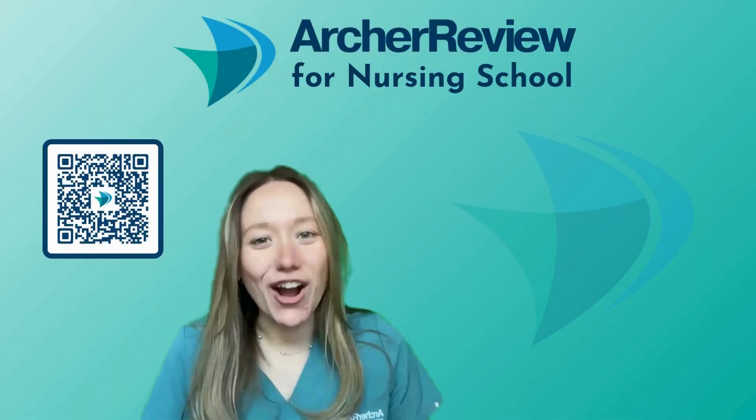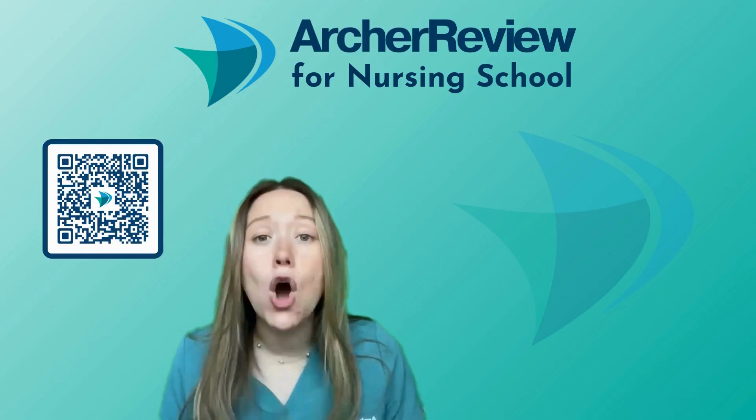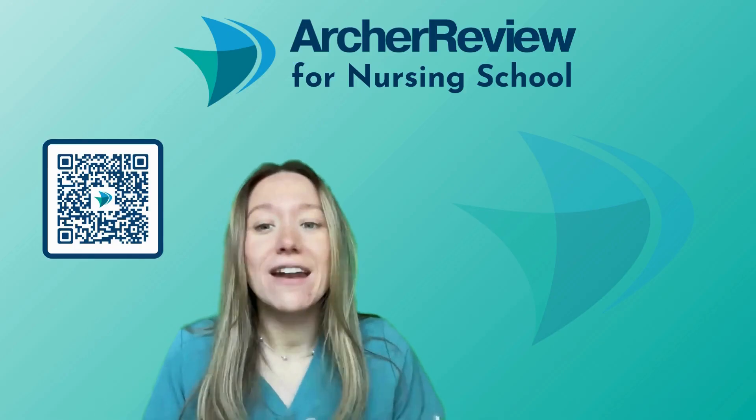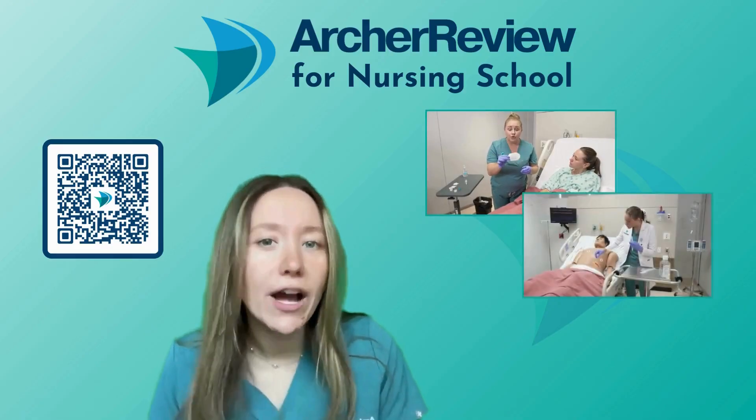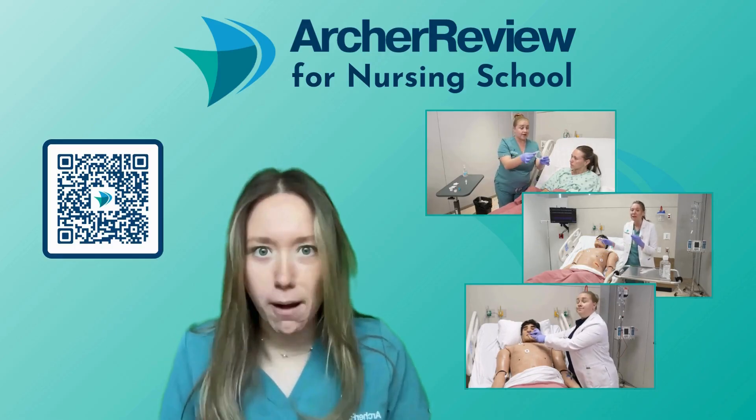Hi Archer nurses, Dr. Caffrey with Archer Review again. I hope you enjoyed that clinical skill video. Dr. Taylor and I had so much fun filming those for you. In fact, we filmed over 200 clinical skill videos for you so that as you guys enter clinical practice, you feel as prepared as possible.